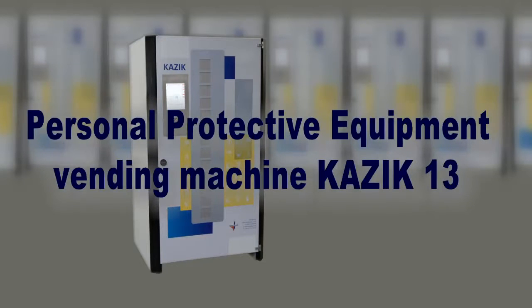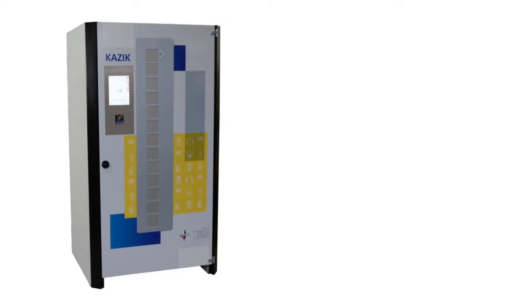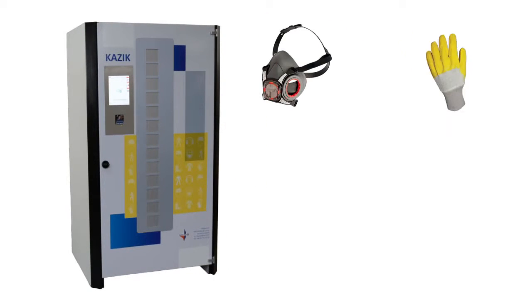I'd like to tell you about Kajik. It's the perfect way to give your employees controlled, self-service access to personal protective equipment.